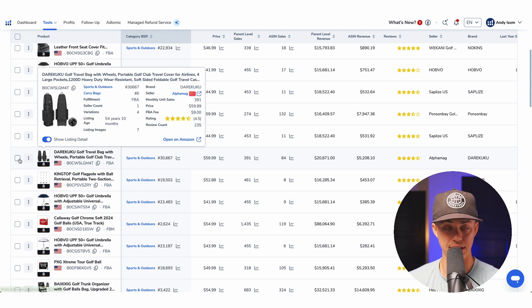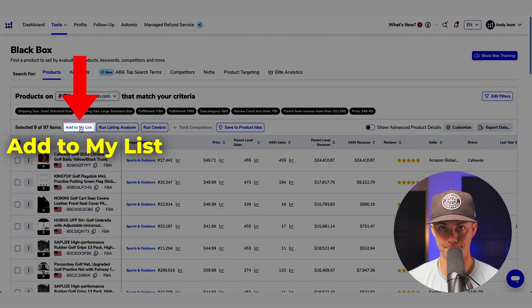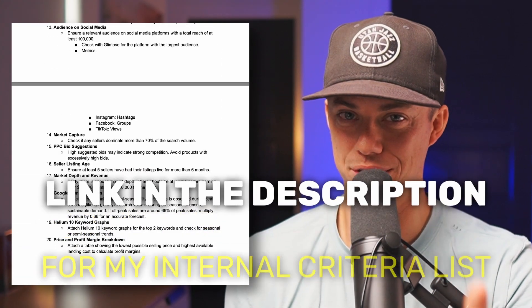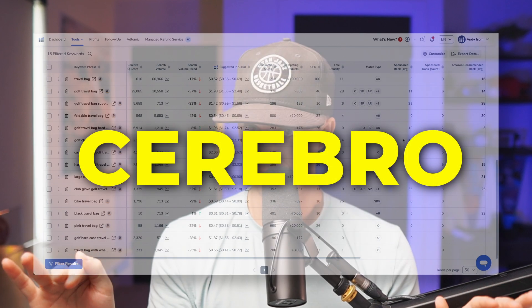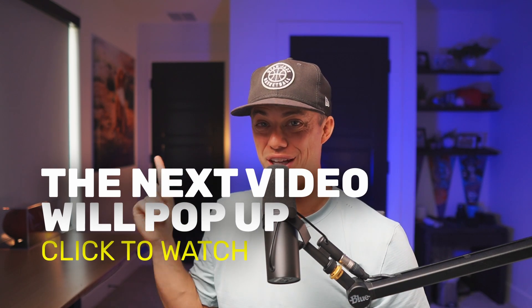If the product you're looking at passes the question test, check the box, and when you're done with all of the products in the list, click 'add to my list.' The criteria my internal team uses to determine whether a product is a good viable idea is a bit more in depth than the four questions I just showed you — there's a link in the description where you can get that list for free. We've narrowed down our list to some solid products. The next step is to analyze these specific products who could very well end up being our core competitors. In the next video, we'll use Cerebro to open up the curtain to see exactly how all these products are getting their sales so we can replicate it easily.